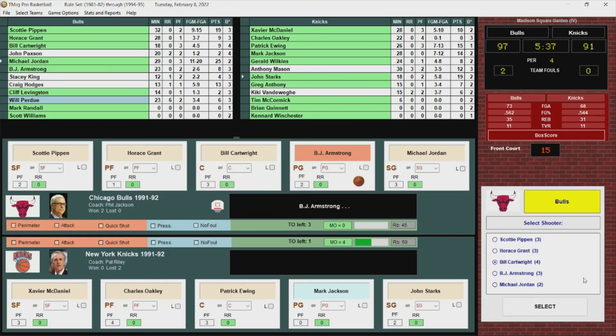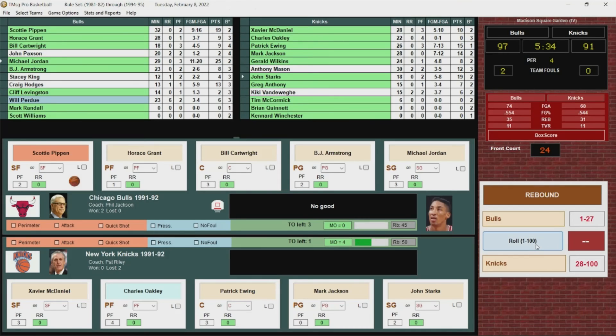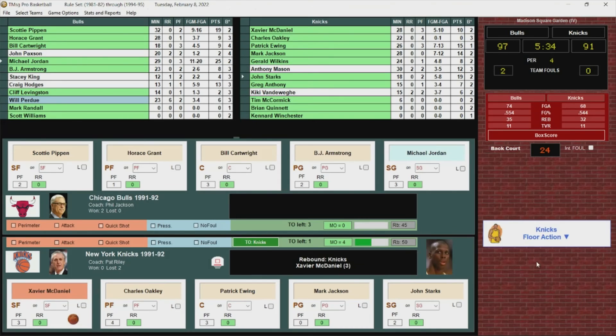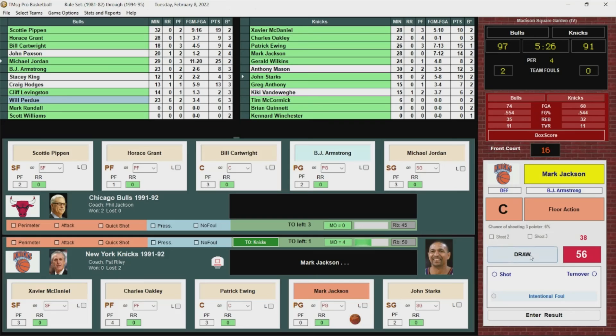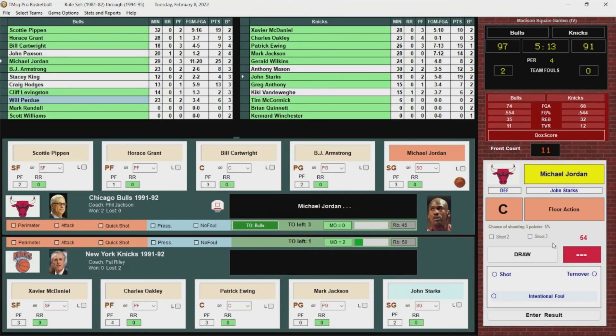Armstrong goes to Pippen, who misses. Rebound Knicks. McDaniel gets it to Jackson, who turns it over. Another big opportunity gone. Bulls basketball. Jordan throws it away — but it went off the Knicks, they call it Bulls ball.